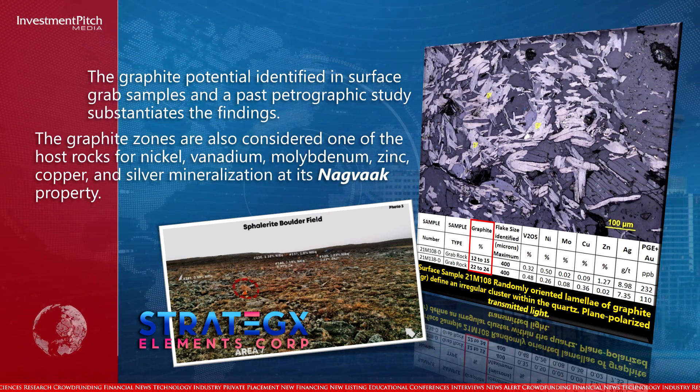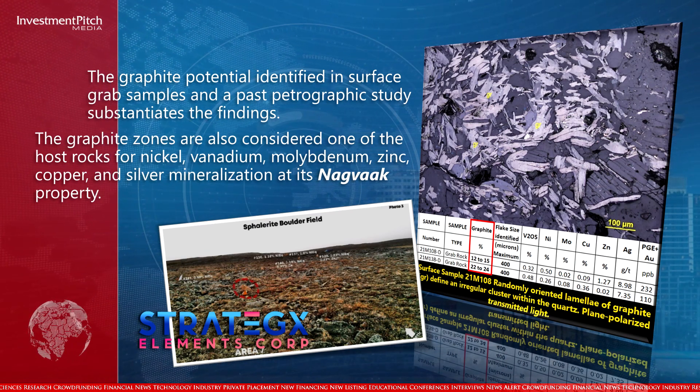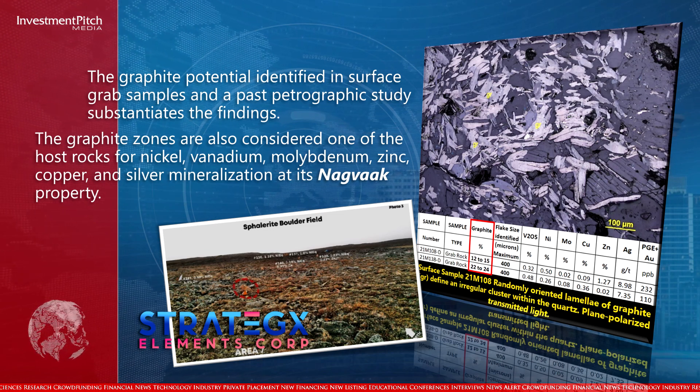The graphite zones are also considered one of the host rocks for nickel, vanadium, molybdenum, zinc, copper, and silver mineralization at the NAGVAC property.